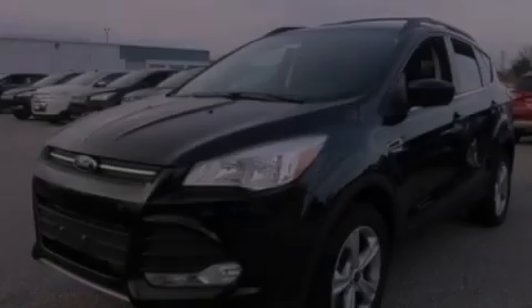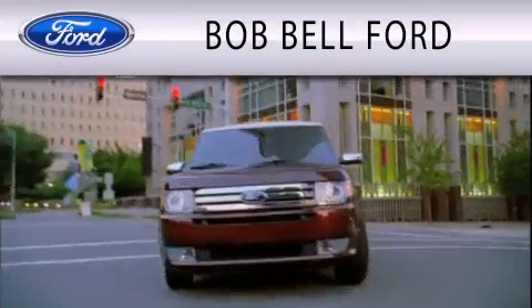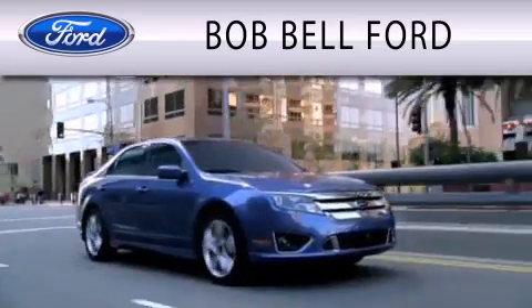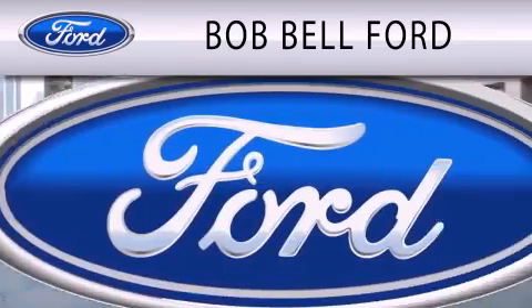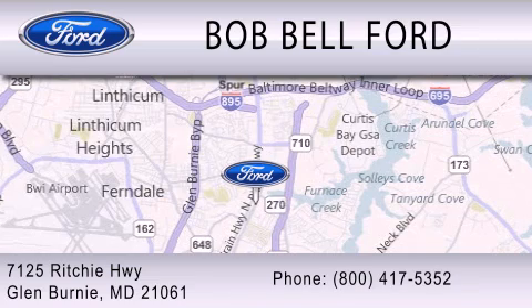Please call today to reserve this vehicle for a test drive. Bob Bell Ford is dedicated to doing everything possible to ensure that the experience you have selecting your vehicle is as pleasant as possible. We are located at 7125 Ritchie Highway in Glen Burnie.